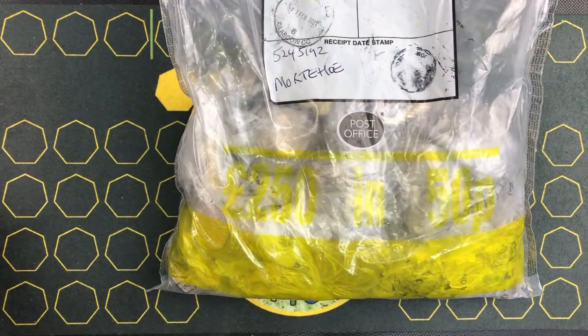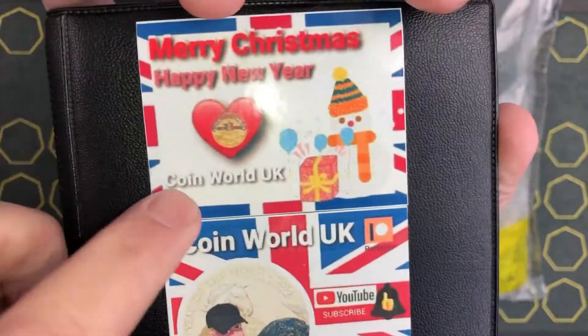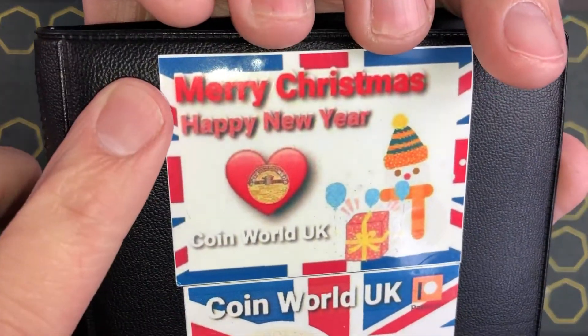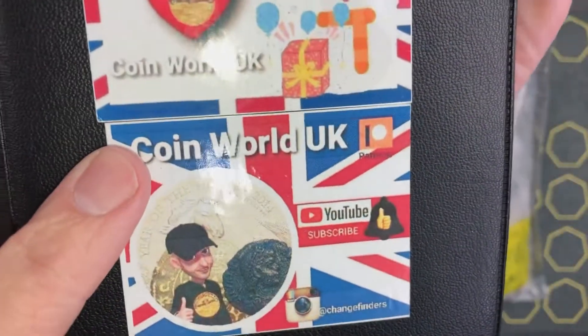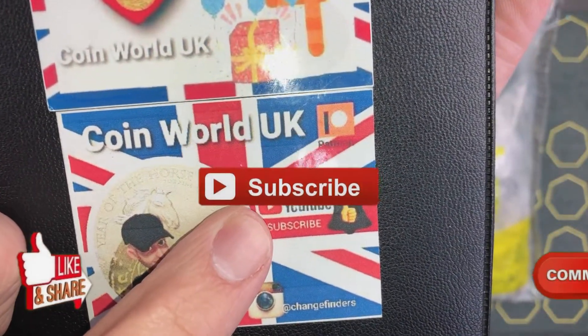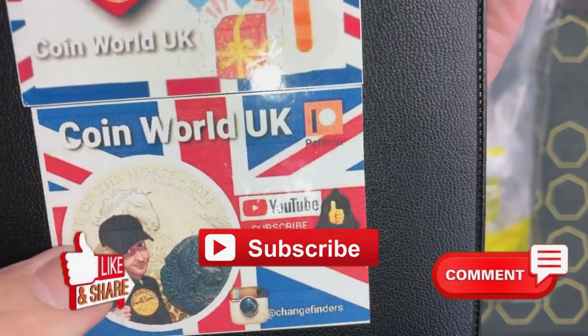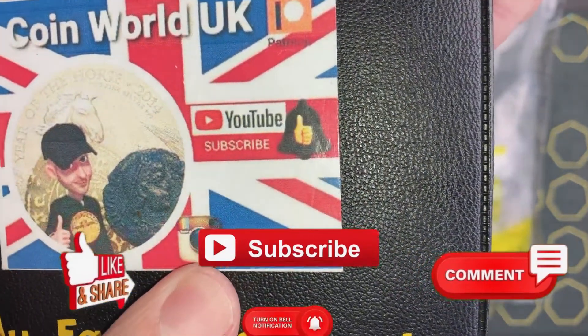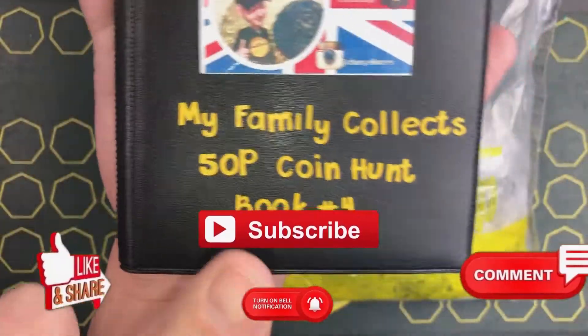So £250 worth of 50 pences. Here's the coin book number four. We did get a sticker for Merry Christmas and a Happy New Year — that's from CoinWorldDUK. Make sure you go across to his channel, subscribe, hit the notification bell for his latest updates, and you can also get him on Instagram at changefinders. So book number four.